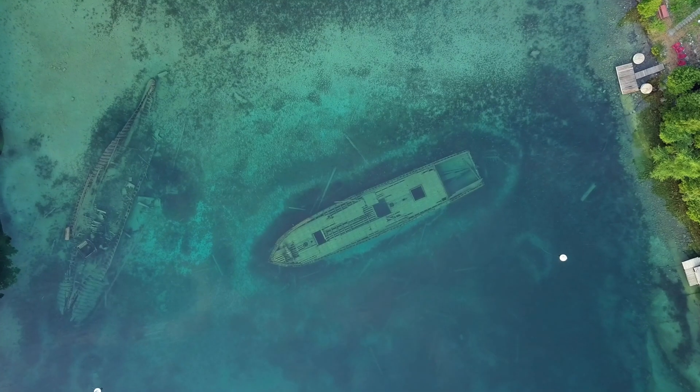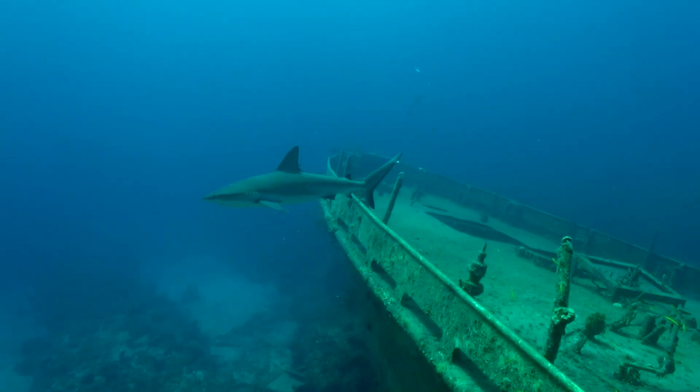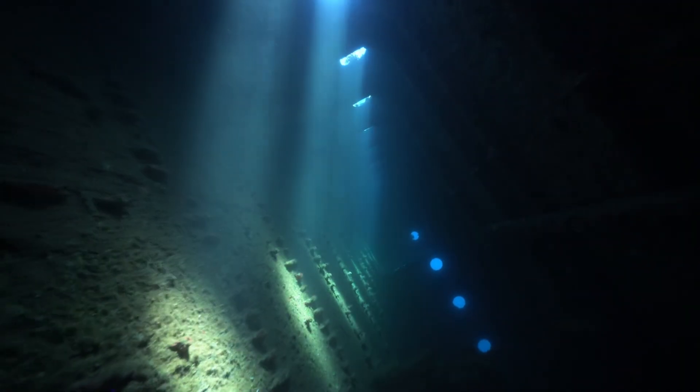It's estimated there are about 3 million shipwrecks worldwide. Shipwrecks can cause damage to natural environments, especially when they still contain oil and other hazardous materials. However, they can also serve as artificial reefs, and they provide habitat for fish and invertebrates that wouldn't normally have nooks and crannies to hide in.